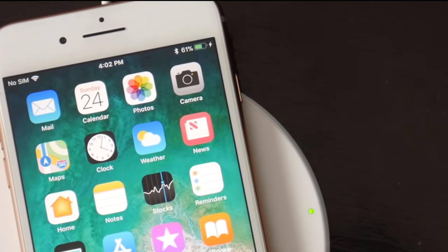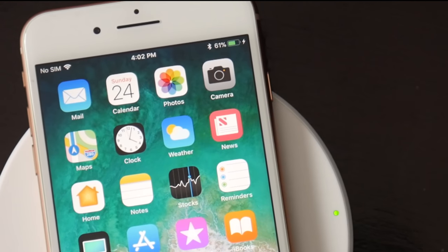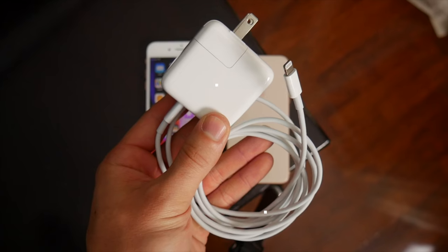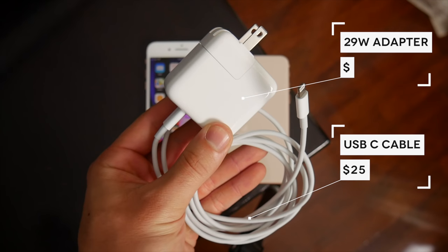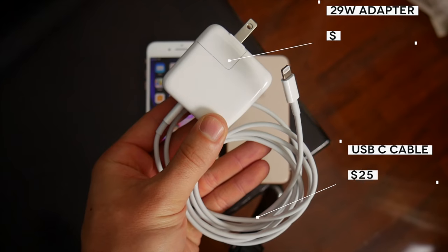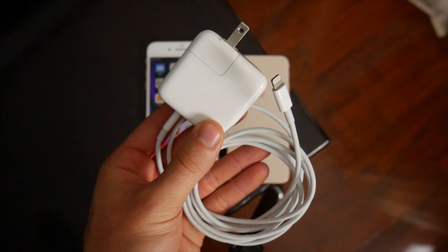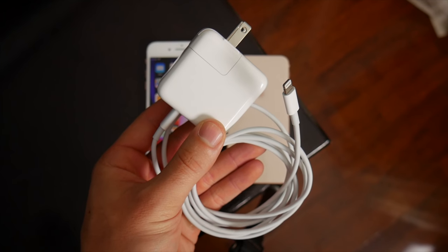On the topic of charging, Apple also officially announced support for fast charging. Unfortunately, you need to go out and purchase some extra accessories to even be able to utilize this, which is a bummer. And for that reason, I don't think many people at all will consider fast charging to be a useful feature or a deciding factor in picking up this phone.